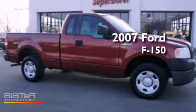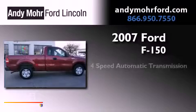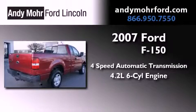This is a 2007 Ford F-150. This vehicle has seating for four adults and a 4.2-liter V6.